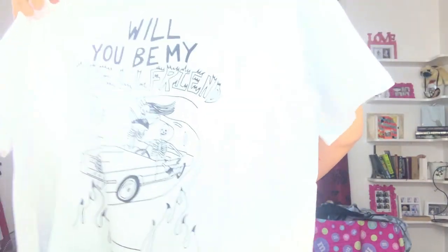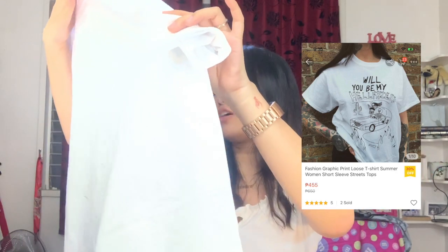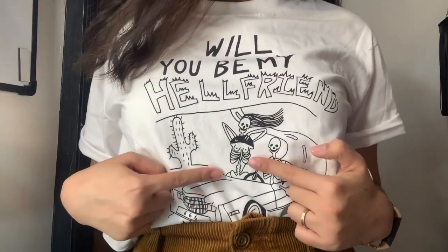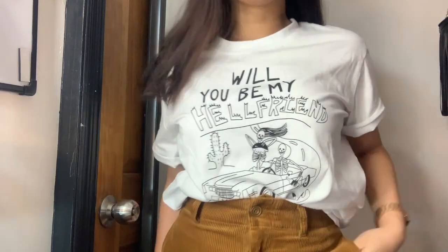Next is this shirt — this is my first time buying an actual shirt, not a dressy top or bodysuit. It's a little white shirt that says 'will you be my hell friend,' which is so cute, and it has skeletons riding a car living their best lives. I got a size large because I wanted to wear this as a t-shirt dress or with mom jeans. This was super affordable and it just goes to show you should not underestimate Shopee brands — some of them have really good items.